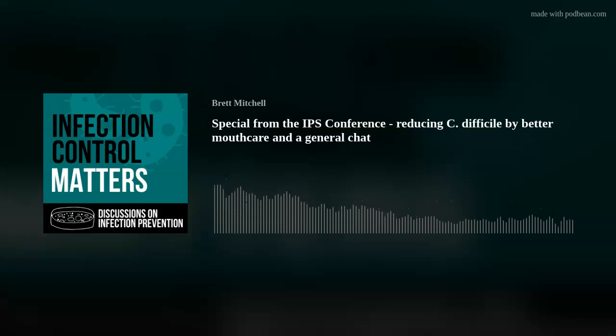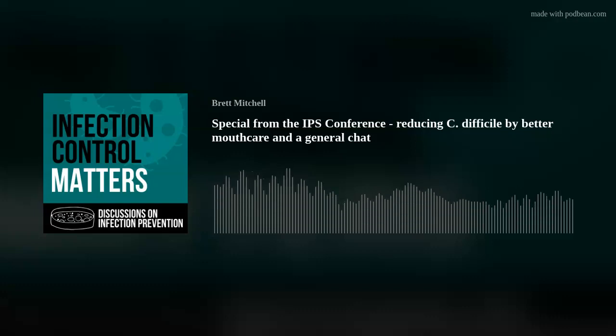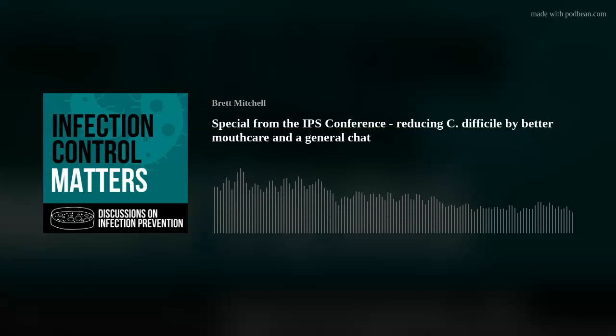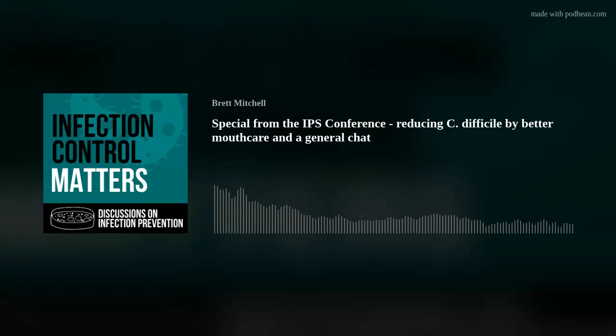I chatted to John about that earlier - another podcast coming out after the conference. It's just chatting to people isn't it - you get ideas that aren't in the paper they presented. Like Holly talked about mouth care, and how as mouth care deteriorated during COVID because staff don't want to go near a patient's mouth because they're worried about respiratory virus - what effect that might have had on pneumonias and other oral hygiene-related issues. I hadn't thought of that aspect and I'm not sure it's been researched, but it seems logical.